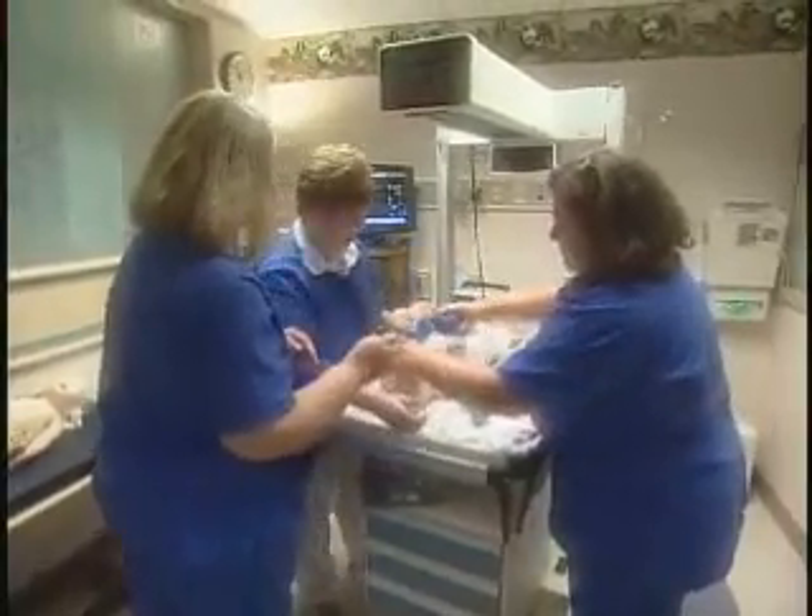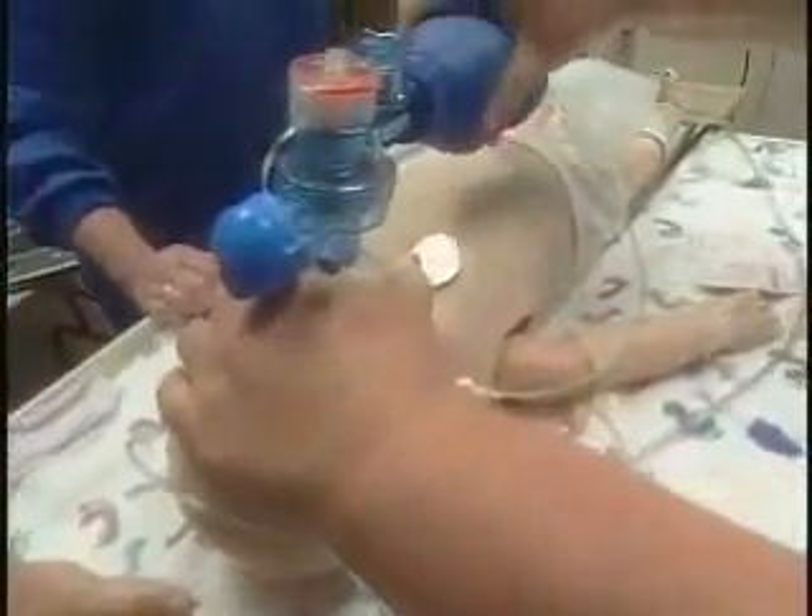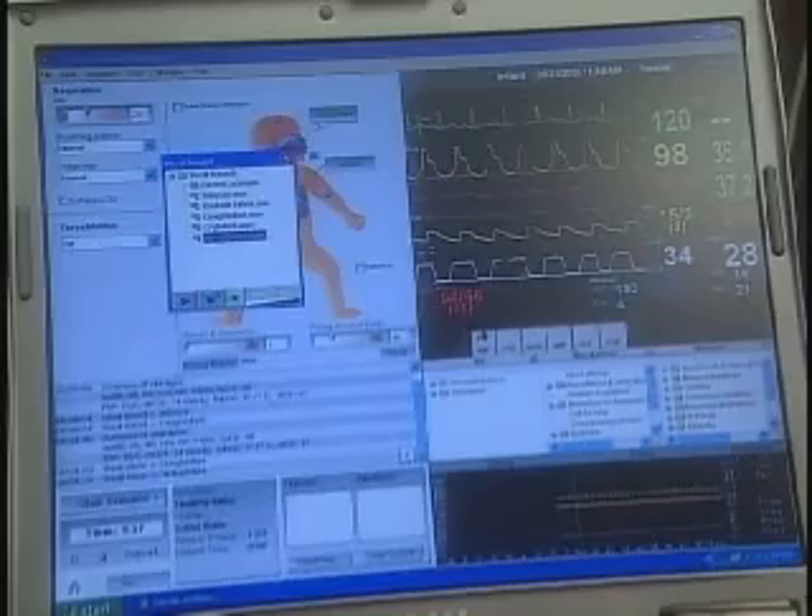I tell them upfront: if something happens that you weren't expecting, what would you do? Keep running the scenarios as if it was real. It's like, 'whoa,' you know — you have to stop and think, 'is this it? Now I need to do this.' And so it's been quite an experience with Sim Baby, with everything from realistic sounds.